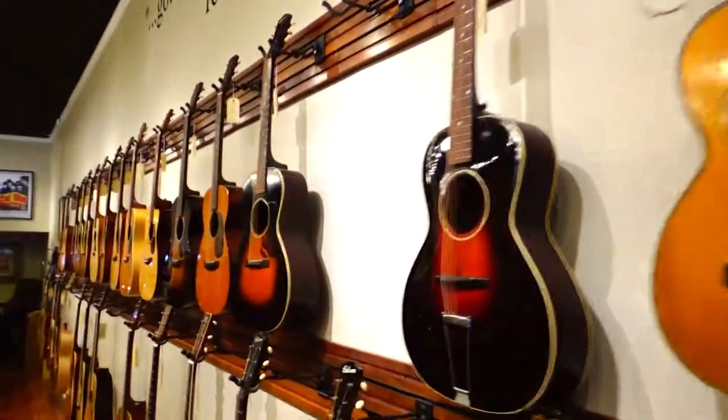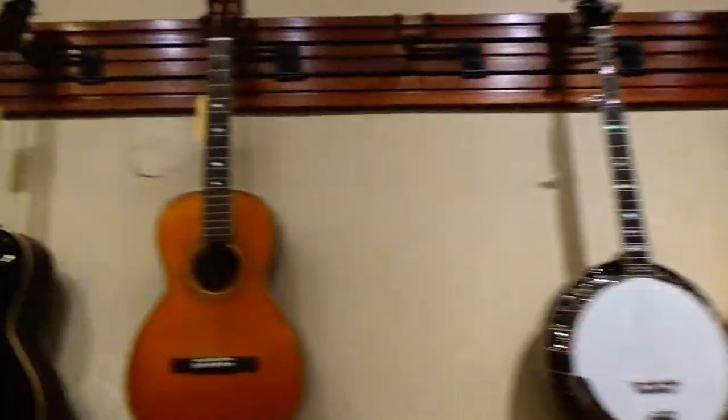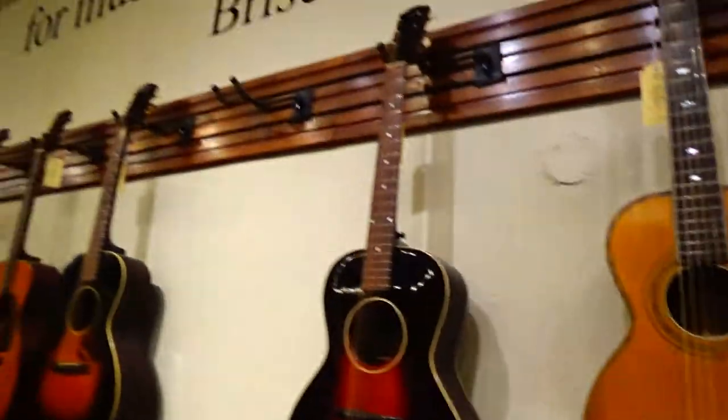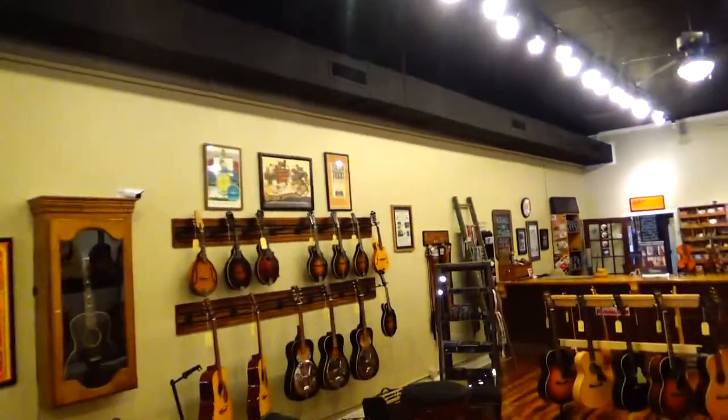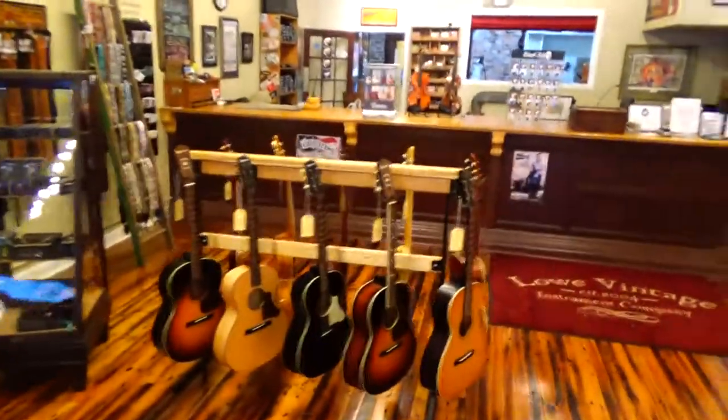They have all their guitars — pretty much everything they have is at least $1,000 or more. But if you want an old vintage guitar or an old violin, mandolin, or bass, this is the place to come.